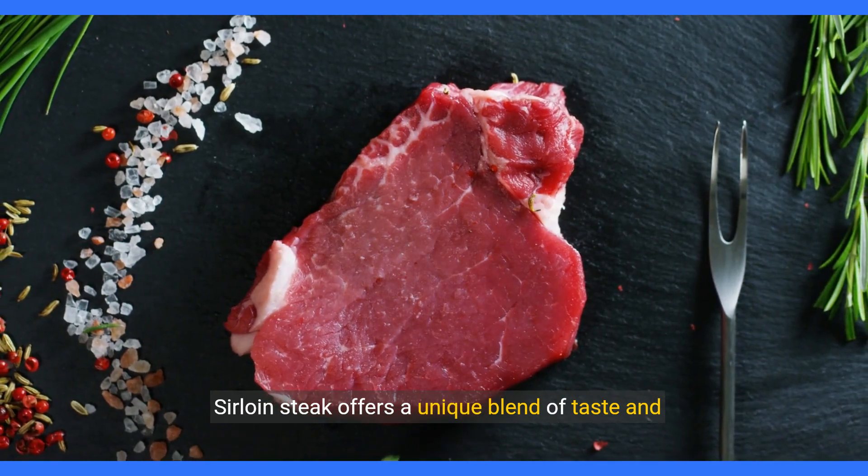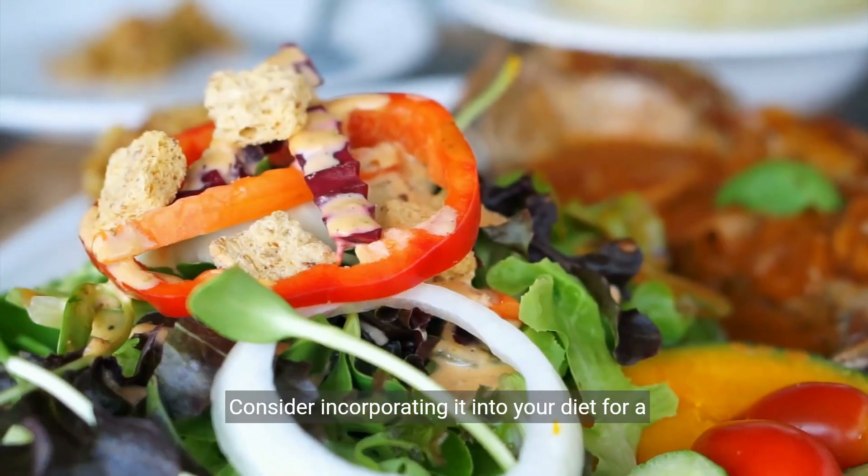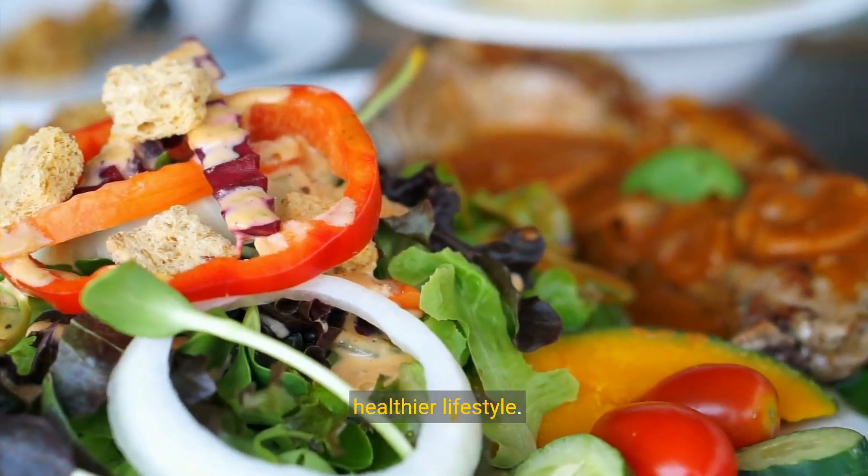Sirloin steak offers a unique blend of taste and nutrition. Consider incorporating it into your diet for a healthier lifestyle.